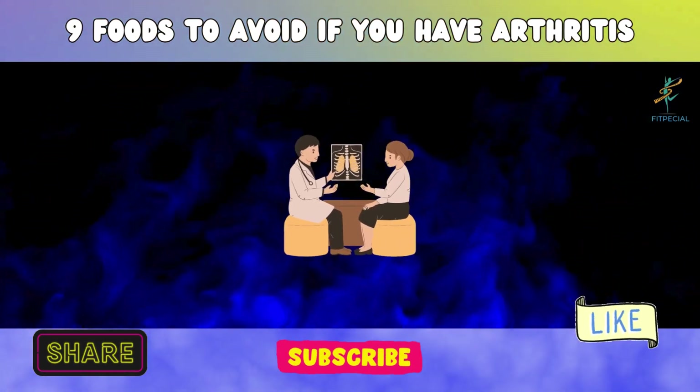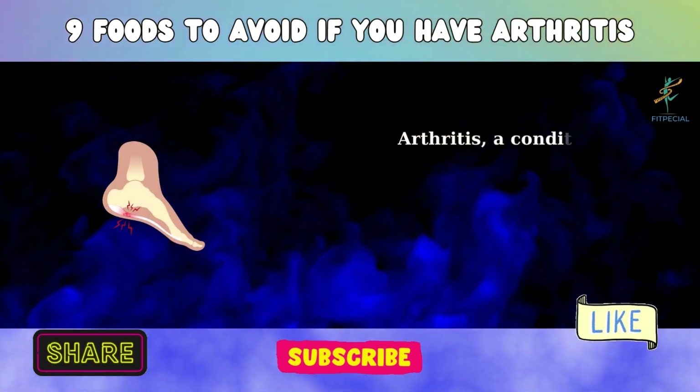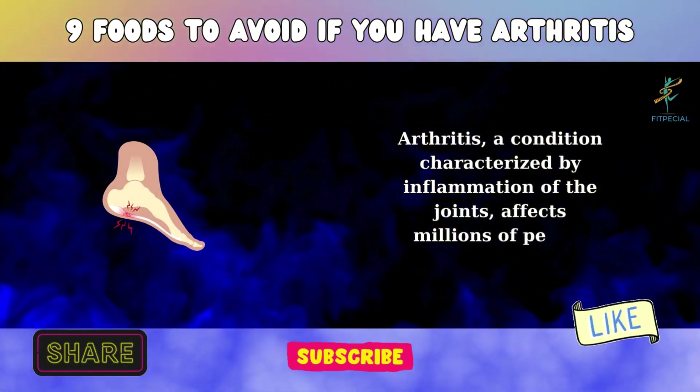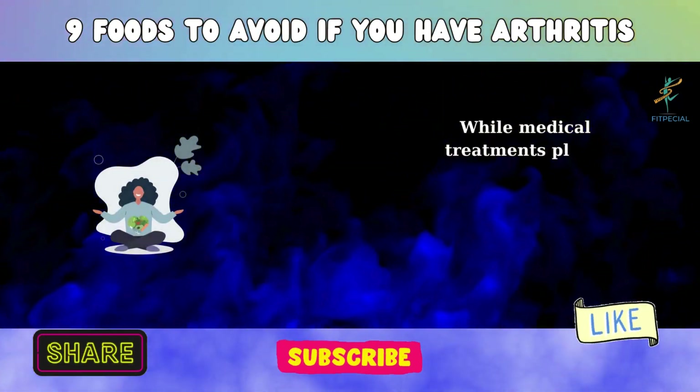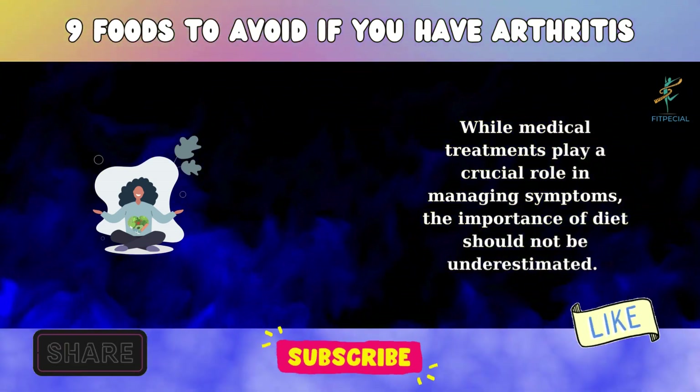9 Foods to Avoid If You Have Arthritis. Arthritis, a condition characterized by inflammation of the joints, affects millions of people worldwide. While medical treatments play a crucial role in managing symptoms, the importance of diet should not be underestimated.